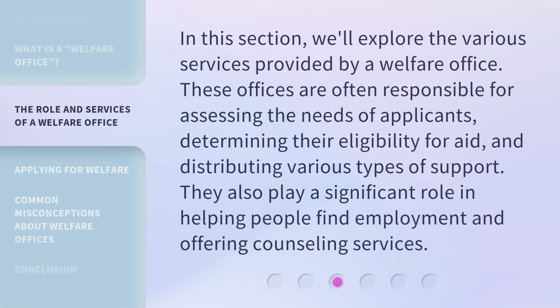In this section, we'll explore the various services provided by a welfare office. These offices are often responsible for assessing the needs of applicants, determining their eligibility for aid, and distributing various types of support. They also play a significant role in helping people find employment and offering counseling services.